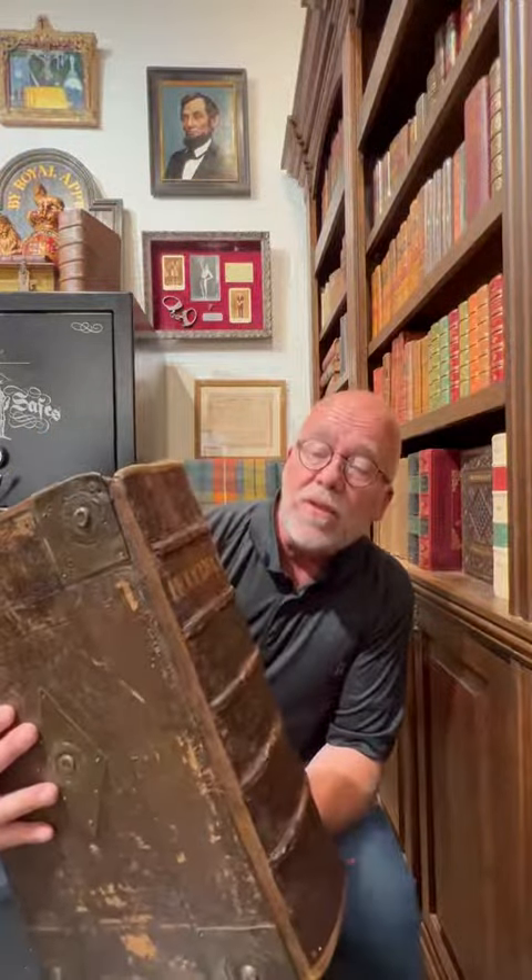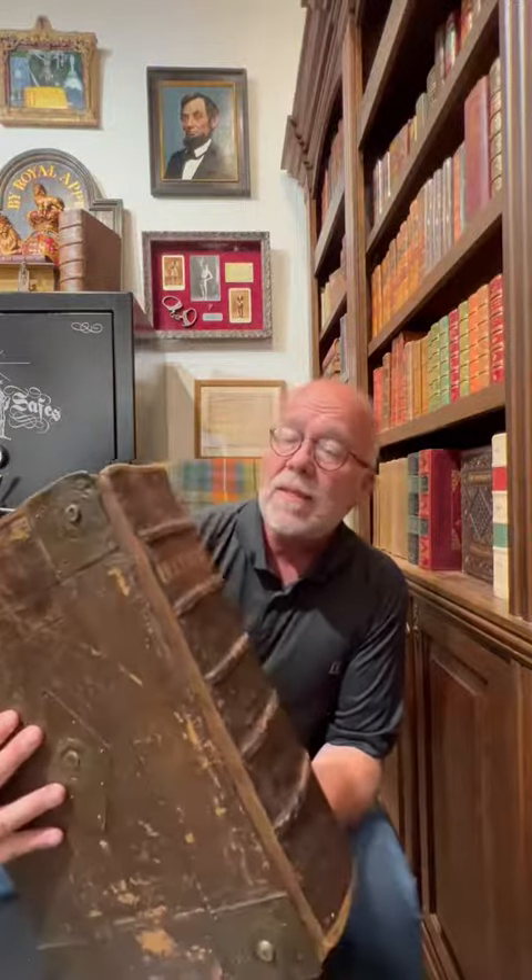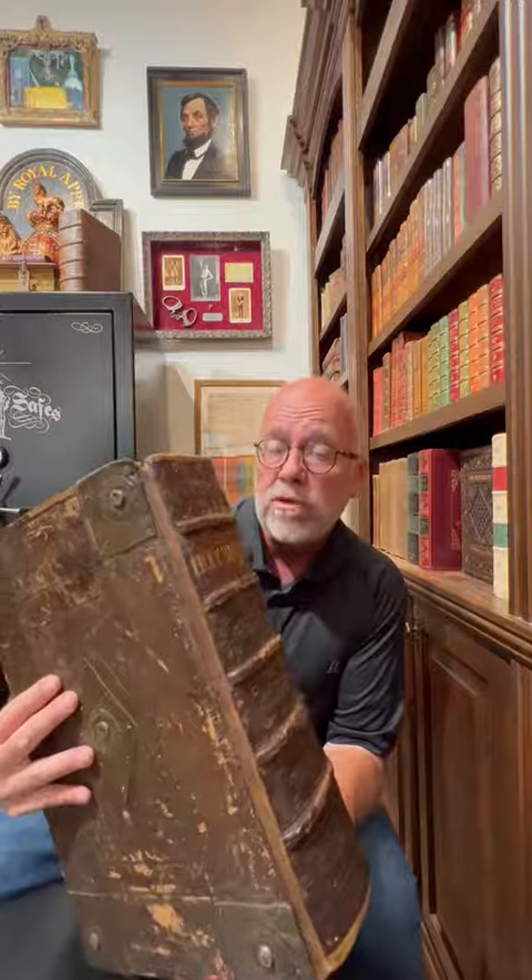This is a massive Bible, and yes, it's as heavy as it looks. It's a first edition King James Bible that was printed in 1611, so this is over four centuries old.